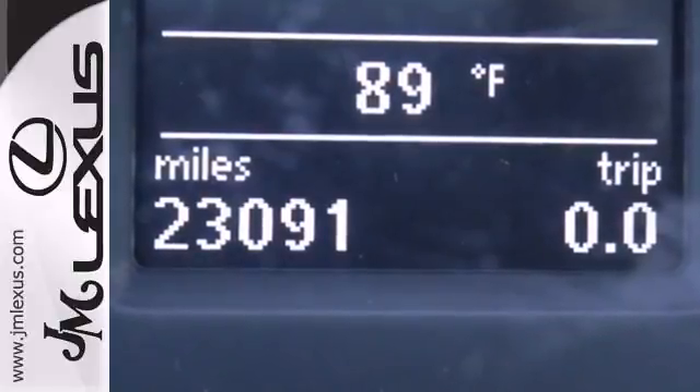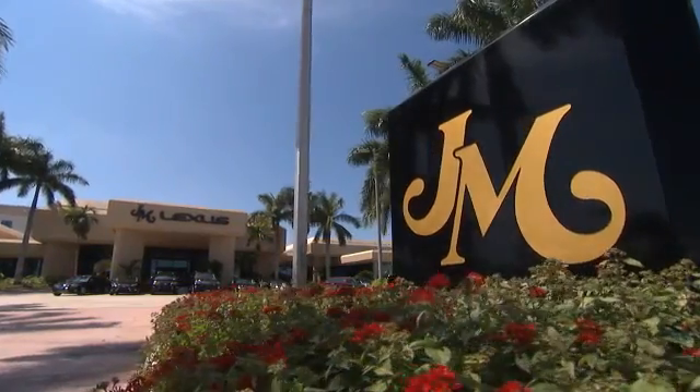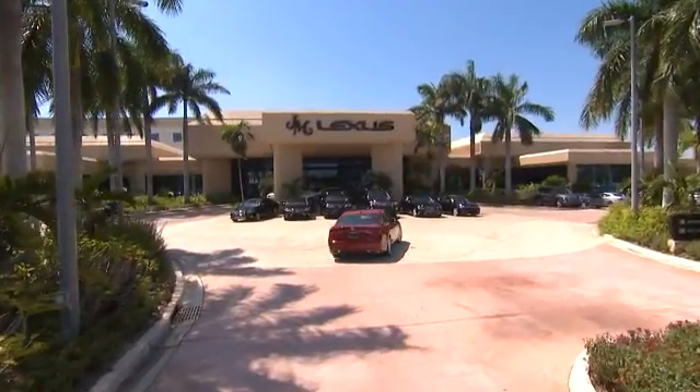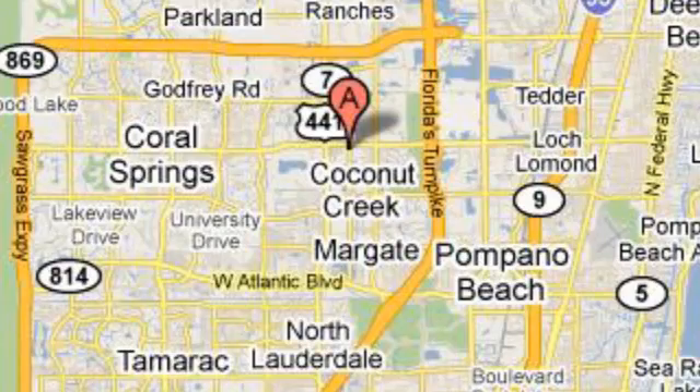This Passat appeals to many customers. Come in before it's too late and make it yours today. JM Lexus, the world's number one Lexus dealer since 1992. We're conveniently located just east of 441 on Sample Road in Margate, Florida, just west of the Turnpike.